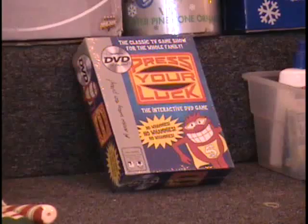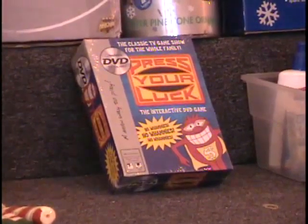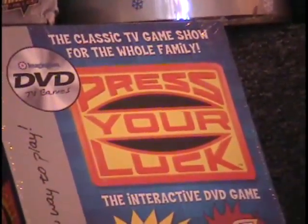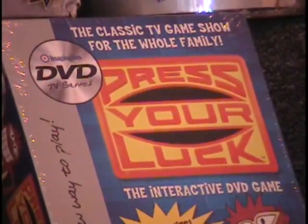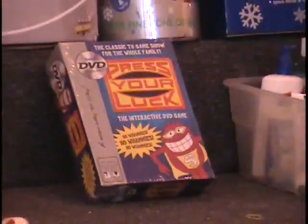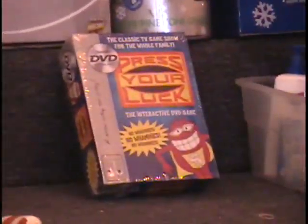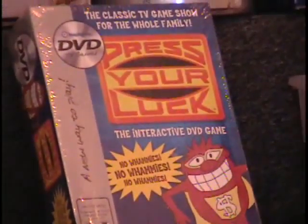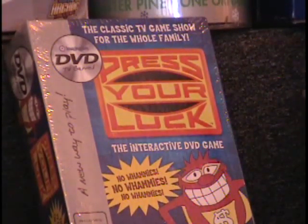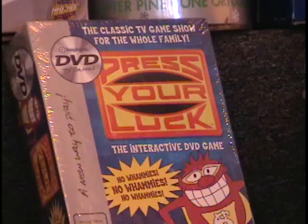Press Your Luck — it's a DVD game. DVD games are great: you just put the DVD in your DVD player that's already hooked up, and you can play a game. It's interactive — you use your DVD remote to play. So really what's in there is a DVD, though it feels like there might be more, probably a book.